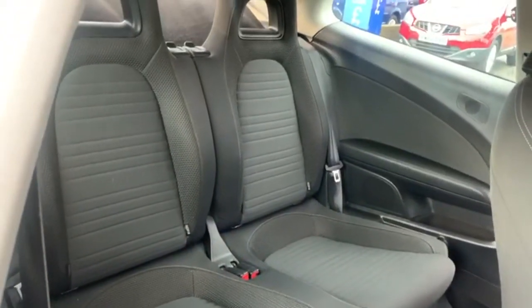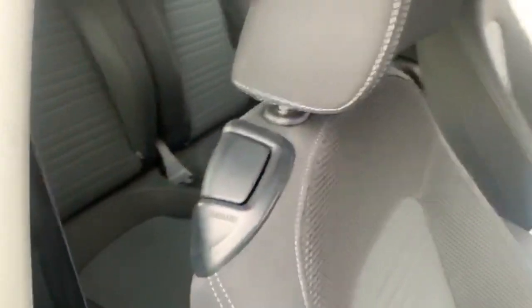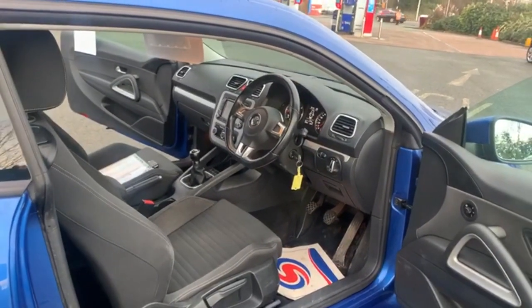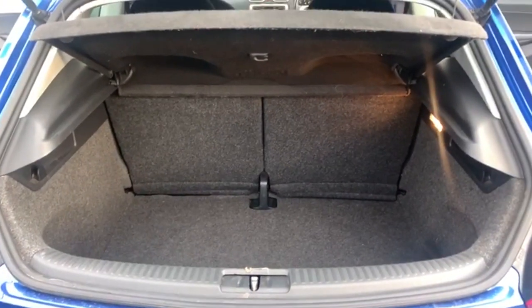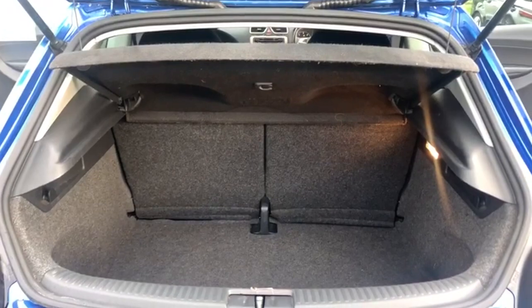In the rear you've got two individual ISOFIX points and two separate seatbelt points. You've got a surprisingly good-sized boot on these, with a 50/50 split folding rear seat. As you can see, the parcel shelf is also present.